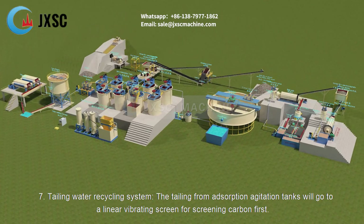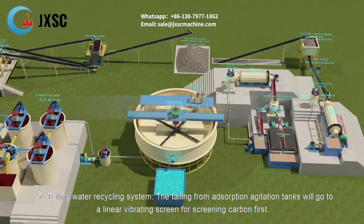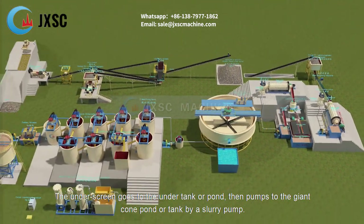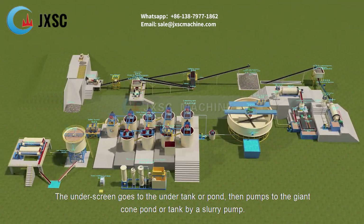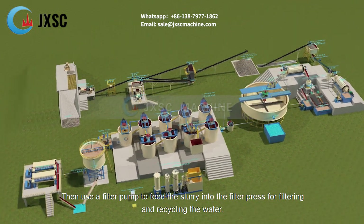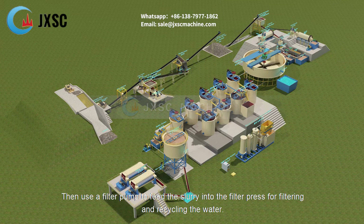Tailing Water Recycling System. The tailing from adsorption agitation tanks will go to a linear vibrating screen for screening carbon first. The under-screen material goes to the under tank or pond, then is pumped to the giant cone pond or tank by a slurry pump. Then use a filter pump to feed the slurry into the filter press for filtering and recycling the water.